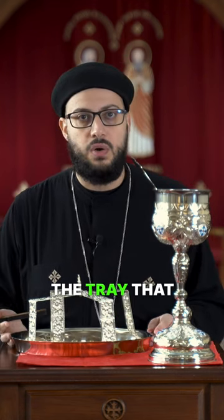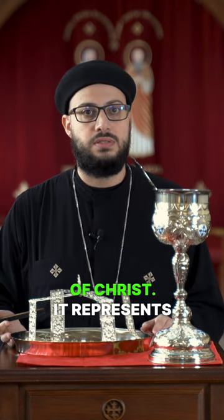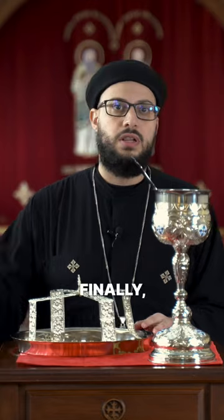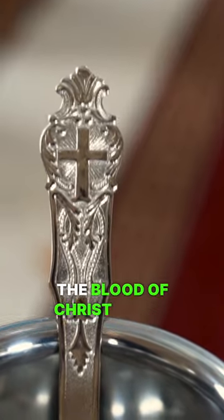The paten is the tray that holds the bread that is transformed into the body of Christ. It represents the Lord's manger and the tomb, which both held the Lord's body. The dome is placed above the paten and represents the star above Jesus' manger. Finally, the mystere is the spoon used to administer the blood of Christ to the believers.